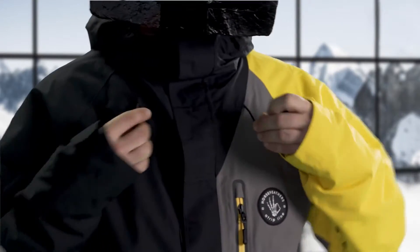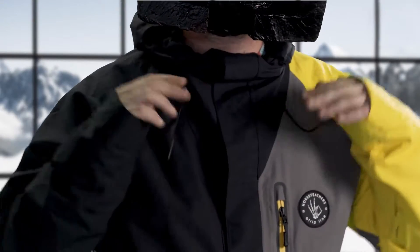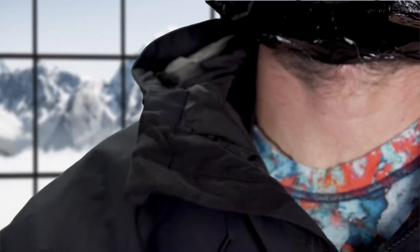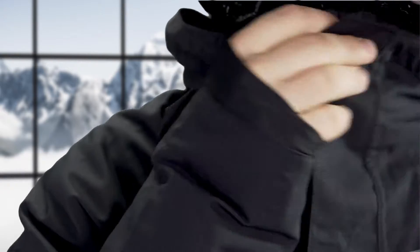Let's say you're blasting down a slope and the wind comes into your hood — your whole jacket can blow up. To prevent that, you can use the hood adjustment, which you can easily tie down with only one hand. The jacket is also equipped with a chin guard with a brushed fleece, which protects you from getting scratched by the zipper.